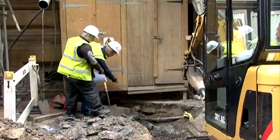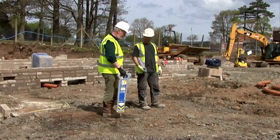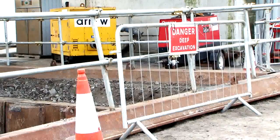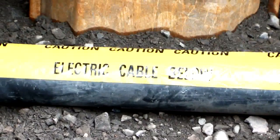Before excavation works take place, service drawings must be checked in the area and CAT scans carried out. If you come across any services during such works, assume them to be live until proven to be dead.